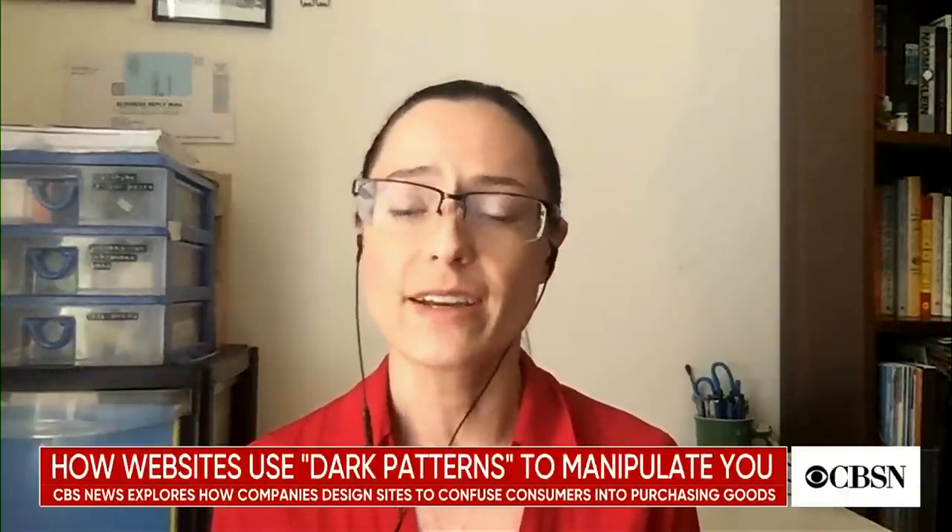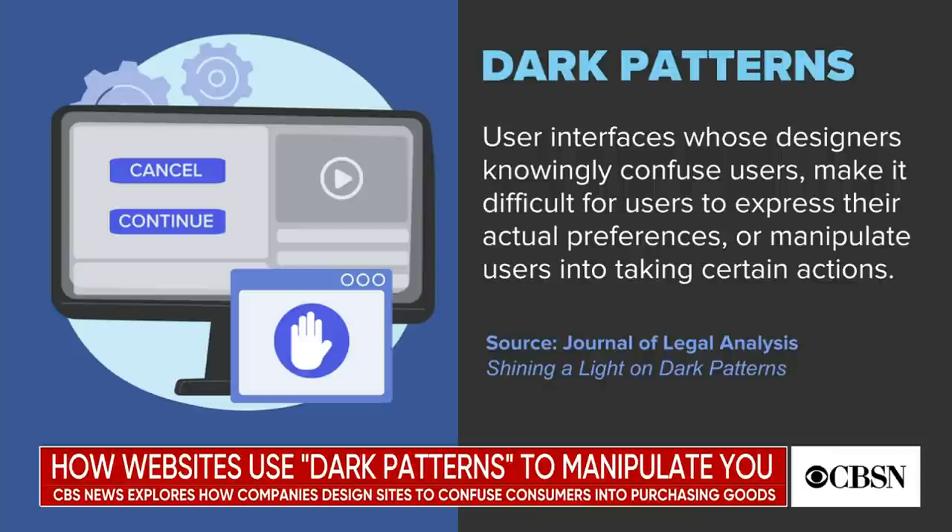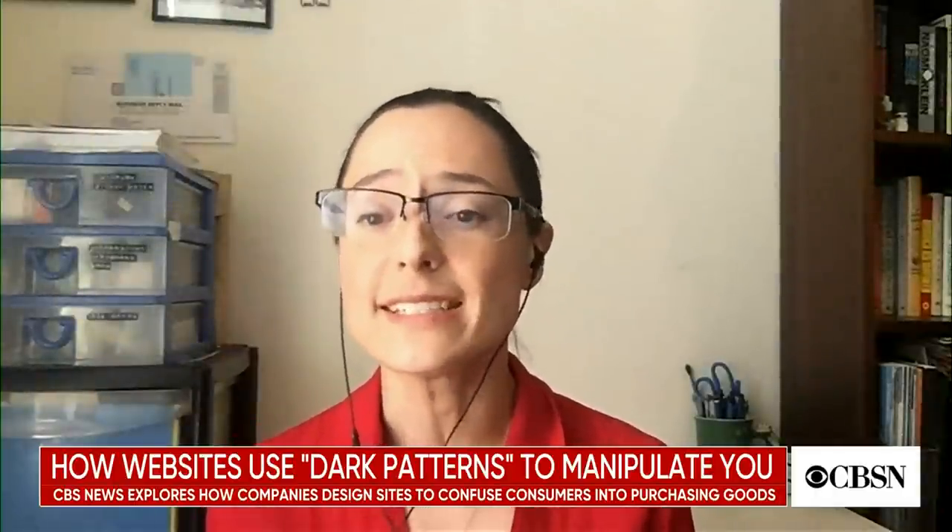Anyone who's been online, used an app, or played a game in the past decade has likely encountered this, but may not have realized it or even known what to call it. Dark patterns are designs that are not straightforward — designs that try to manipulate the user into making the choice that the company wants them to make. These tactics run the gamut. It can be anything from using different colors and font sizes to emphasize one option and de-emphasize another, or hiding terms and conditions or hiding the true cost of something, making it very easy to sign up for a service but very hard to cancel.